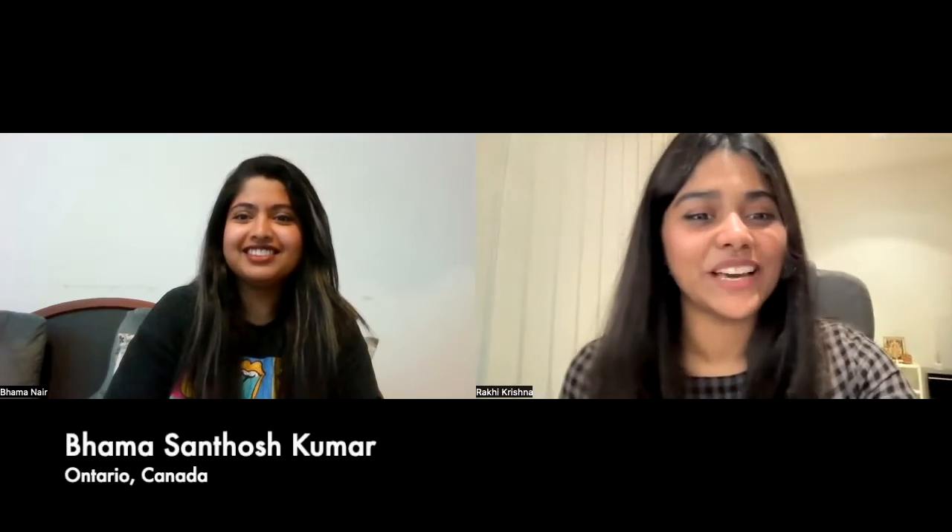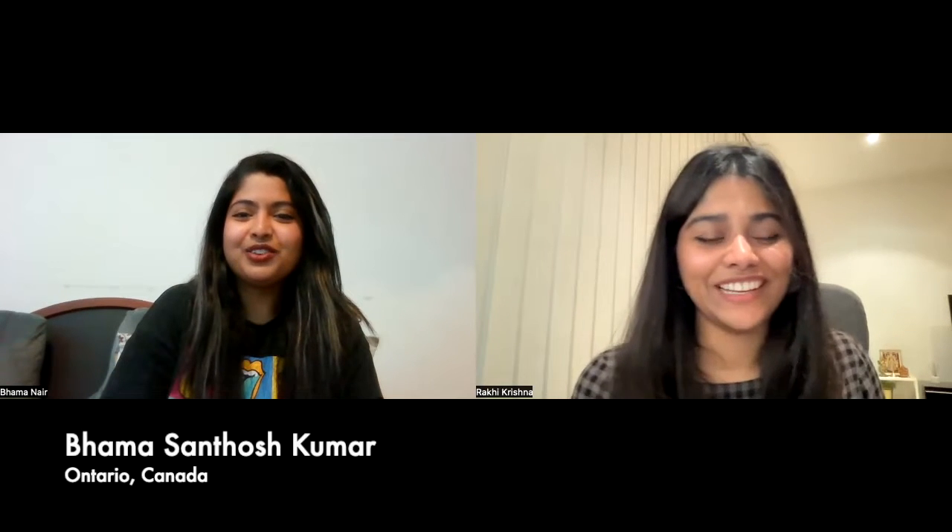Hi guys, welcome to another episode of Spill the Beans. In this episode I have my very close friend, classmate, and study partner joining us from Canada to share her experience about studying there as an international student and how she managed to get a full-time job and stay. She's also going to share a very useful tool to help you secure your job — first job as well as your part-time job. So let's get started. So good to have you with us, Bama today. Thank you for joining us.